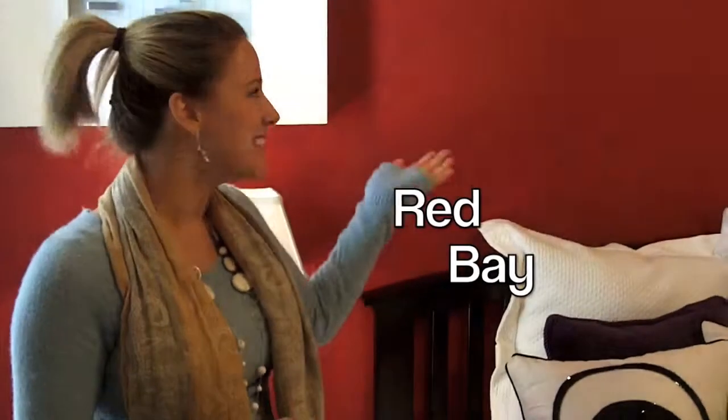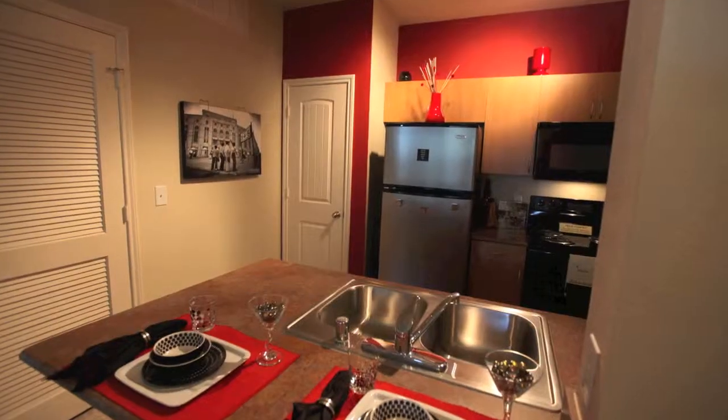This is Red Bay. This color is awesome — it really has a pop to it. It's great for kitchens, and it's really great when you have dark furniture. It really just pulls that brightness of the red out.